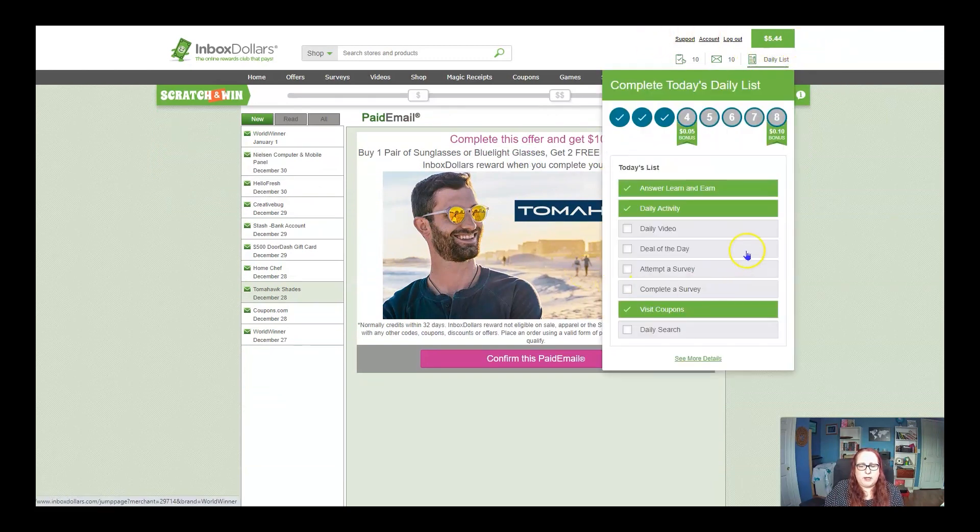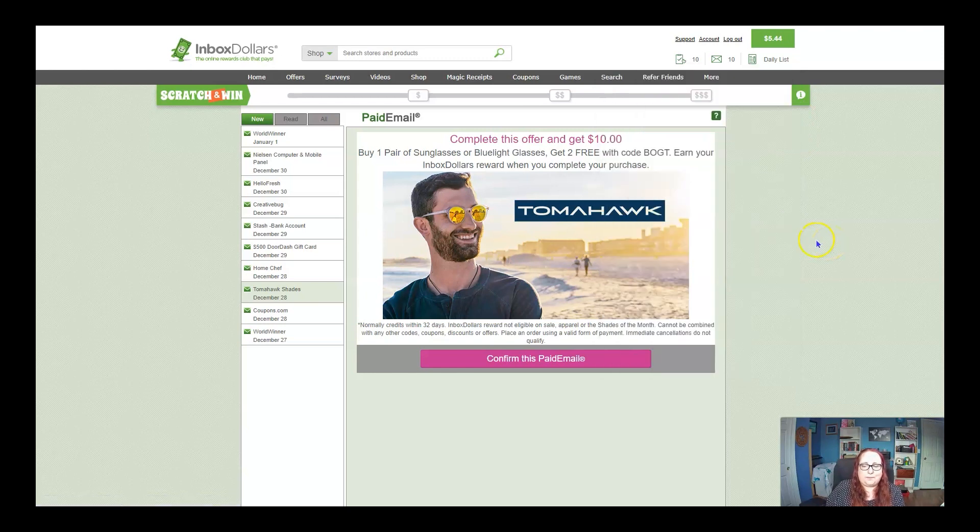You can also click on daily list — it will take you through things you can do each day. The answer and earn we did, daily activity we did. When you get to a certain amount, you get another bonus — five cents, ten cents. I just skip the survey ones and do the initial ones, and it reminds me what to do each day. So $5.44 — in a couple of weeks I shall have enough to cash out again. If I come in here and do it without talking to you, it takes me less than two minutes a day to rack up the dollars. So that's it — easy, right? Another easy thing to do for free to make some money. If you like this video and want to see more, please hit subscribe and the notification bell, and comment down below if you have any questions.